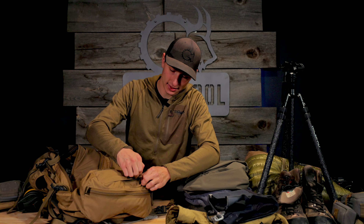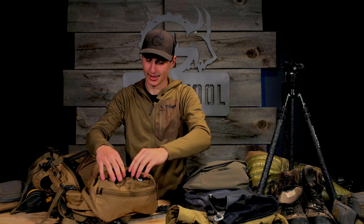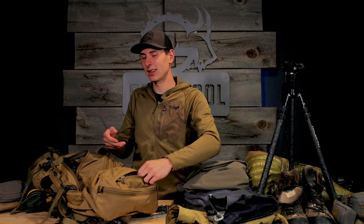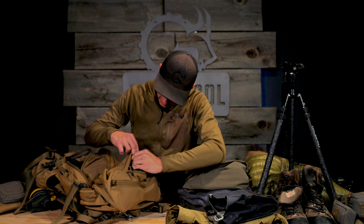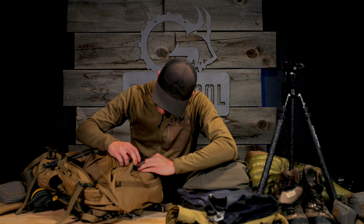Moving up to the lid of my pack. In the top side, I always like to keep my primary headlamp, just because it's easily accessible. I've found that a lot of times I'll be lazy and not want to tear into my pack to get my headlamp and end up using my phone flashlight and draining my phone battery — and that's no good. Obviously some toilet paper, a couple little drink packs up here, and that's about it.